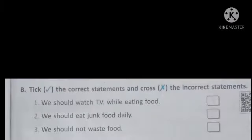Part B is tick the correct statements and cross the incorrect statements. Students, you have to read the statements carefully and then put a tick in front of the right statement and put a cross in front of the incorrect statement.